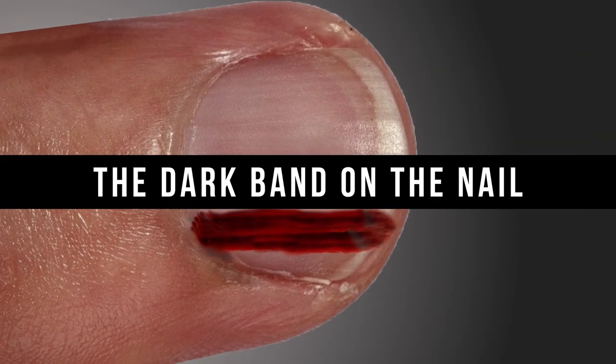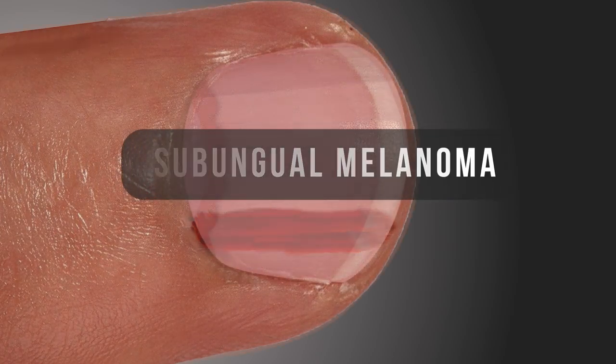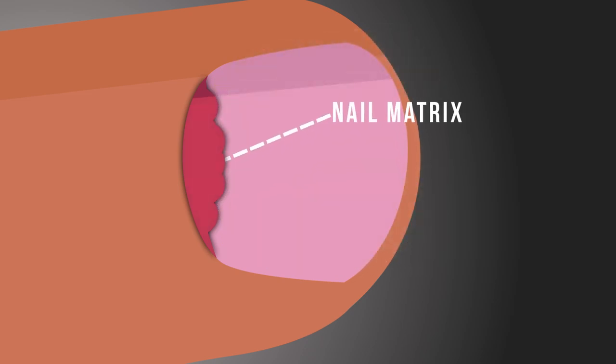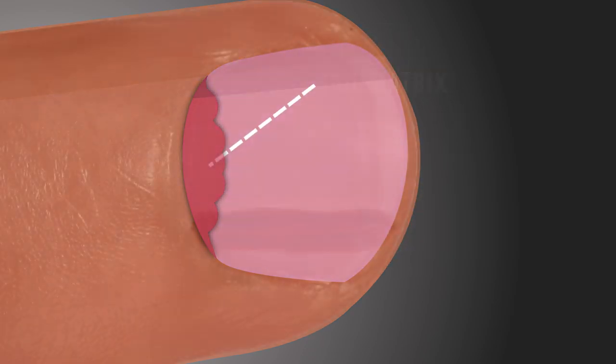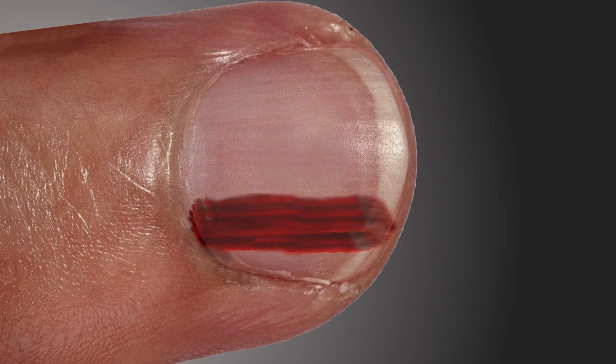The dark band on the nail. Let's begin this list with the notorious subungual melanoma. In this type of melanoma, cancer develops on the nail matrix, which is the tissue beneath the nail. The band is dark to brownish in color and vertical in orientation, and like most other malignancies, this dark band will expand with time.